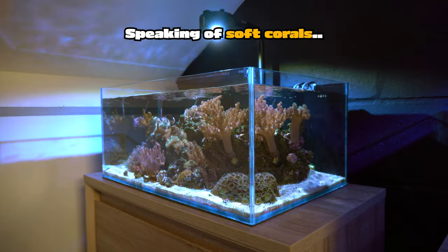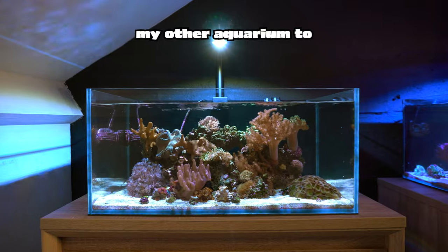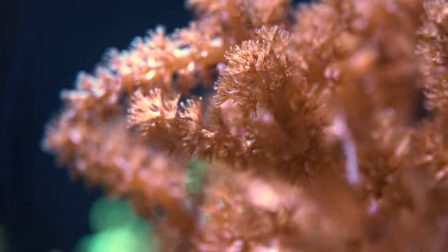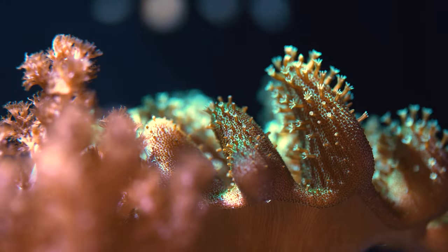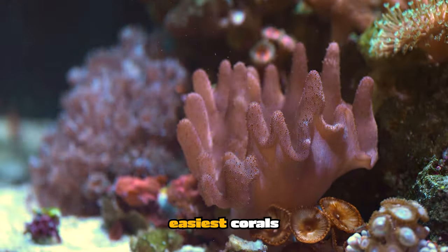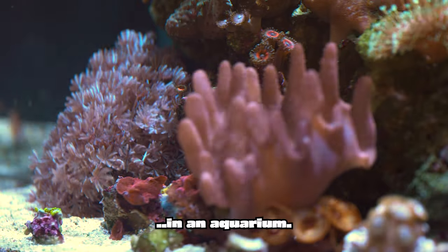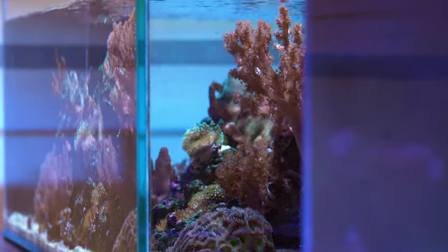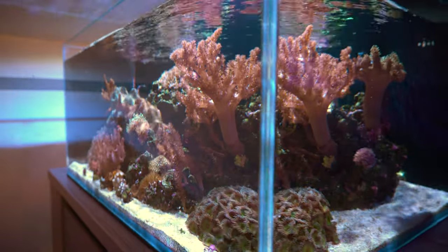I decided to dedicate my other aquarium to soft corals only. I found some nice soft coral tanks online that really inspired me. Overall, soft corals are the easiest corals to keep and grow in an aquarium. Anyone can keep these as long as you have sufficient nitrates and phosphates — soft corals use a lot of them.